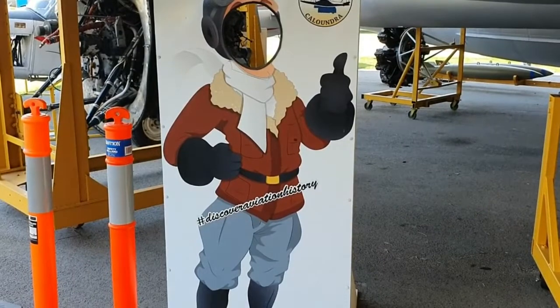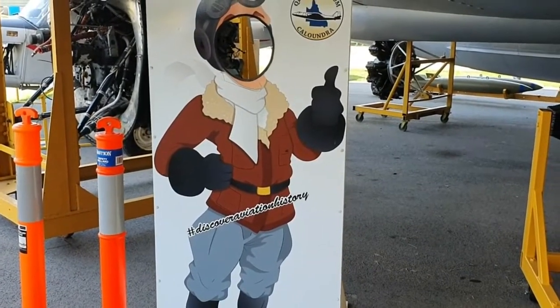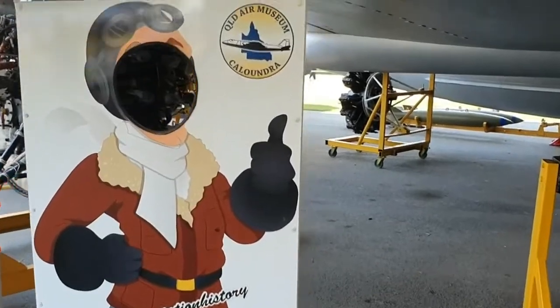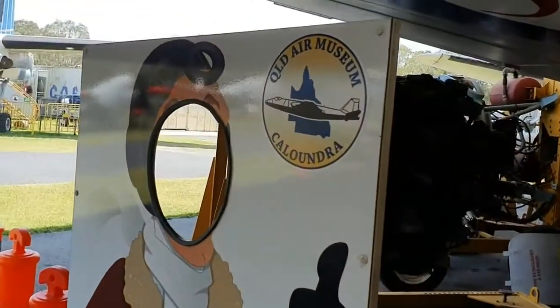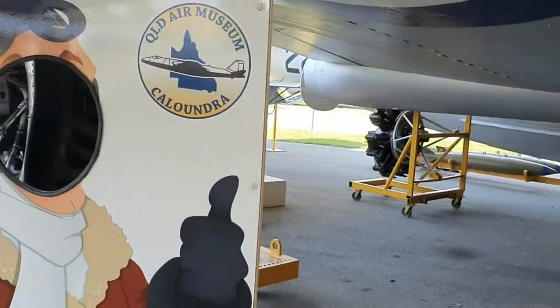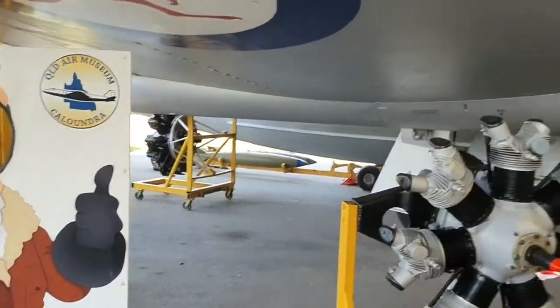Hashtag discover aviation history. Thumbs up if you're enjoying this video — it helps the algorithm of the Coffee Chill TV Channel on YouTube. This museum gets a thumbs up from me — that's the show.